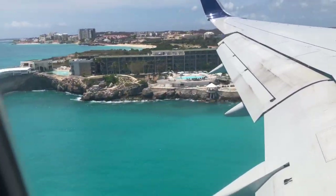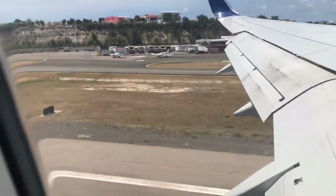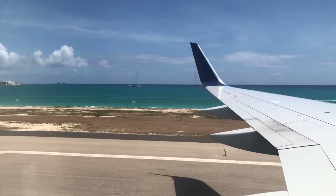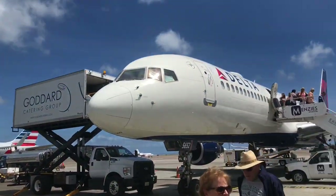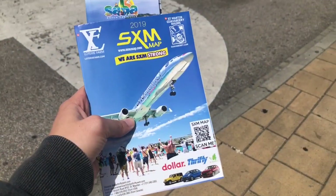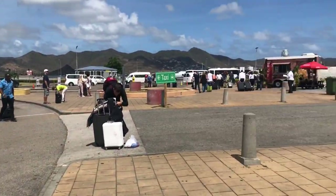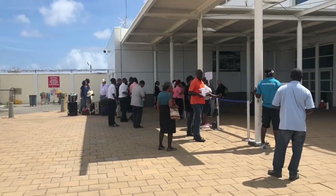We're landing at the St. Martin SXM Airport where we can see Maho Beach as we fly over it on approach. Upon landing we go down some air stairs and take a bus into the terminal. Walking through the doors, they have taxi dispatchers and a food stand, with lots of people waiting for shuttles as well.